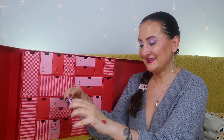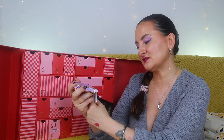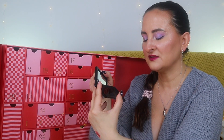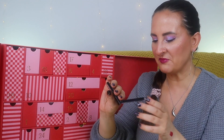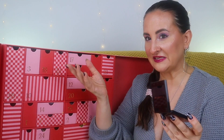Number seven — this is what I've been waiting for! We have a Pat McGrath product. Having Pat McGrath in calendars is my dream. This is the Divine Blush in shade Desert Orchid. Look how pretty it looks — I almost feel bad swatching it but I will. It's really beautiful and I don't think I have a shade like this in my extensive blush collection, so that's even better!